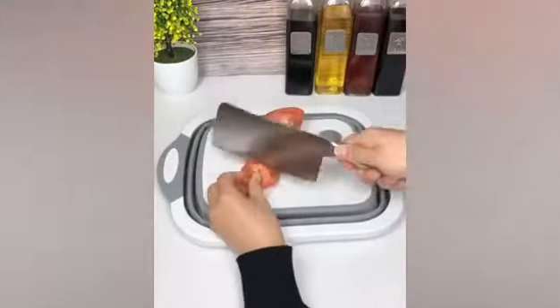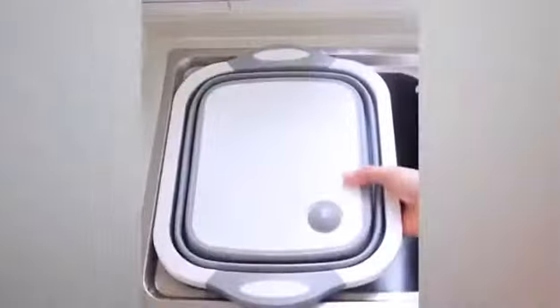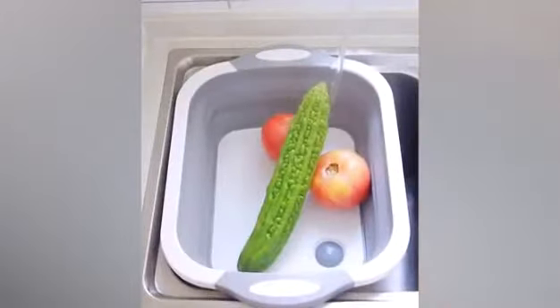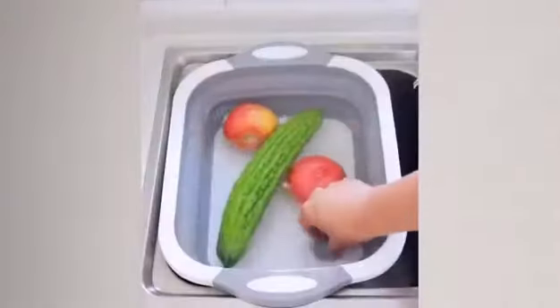High-quality material: made of food-grade premium PP plus TPR material, BPA-free, highly durable, odor-resistant, and stain-resistant to preserve hygiene, and not easily deformed.